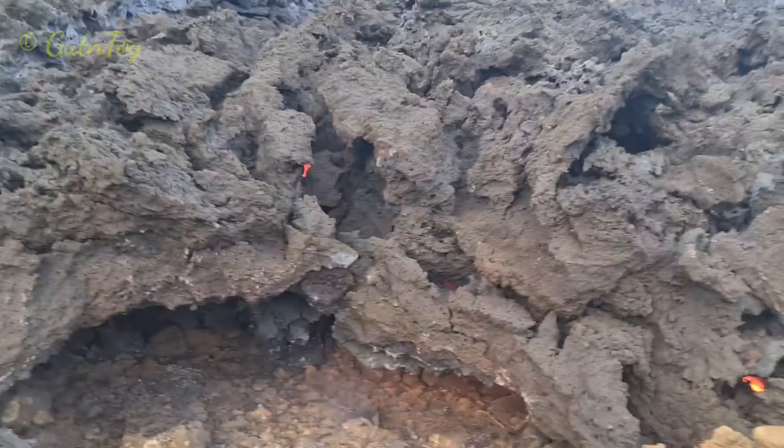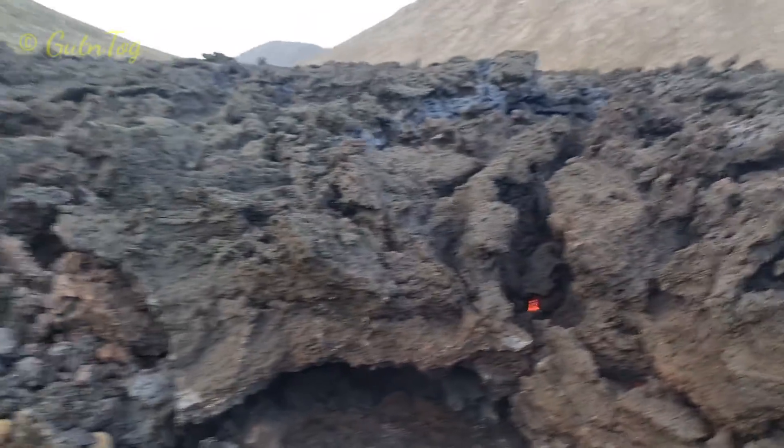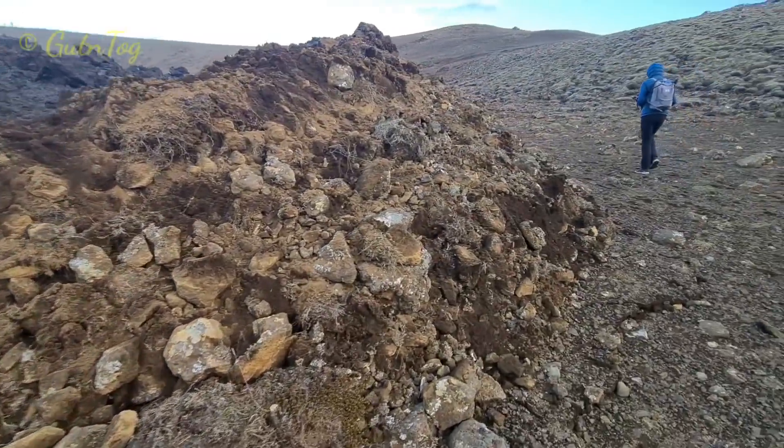You saw lava caves, real lava caves. Here you see some bulldozing work.